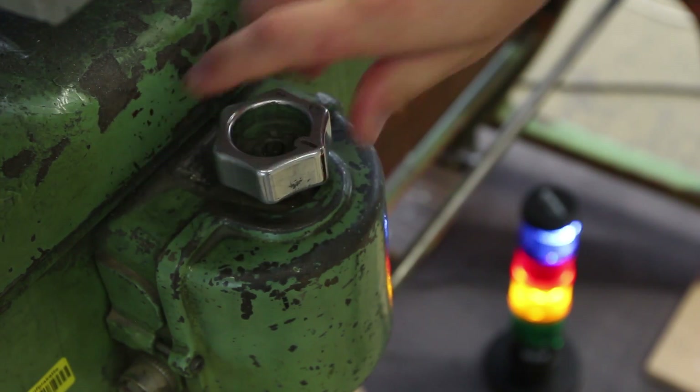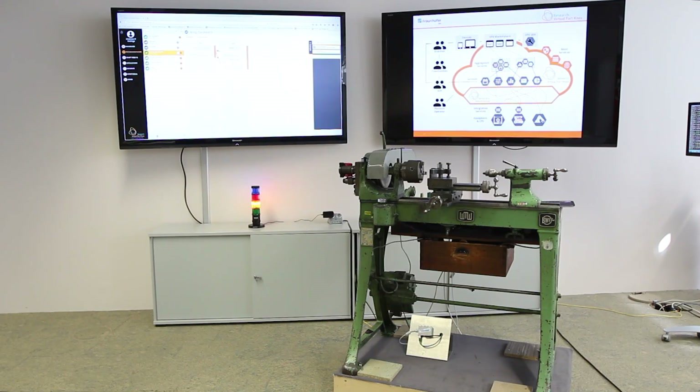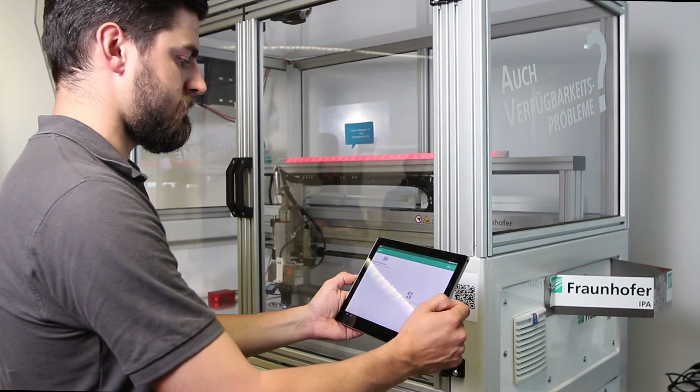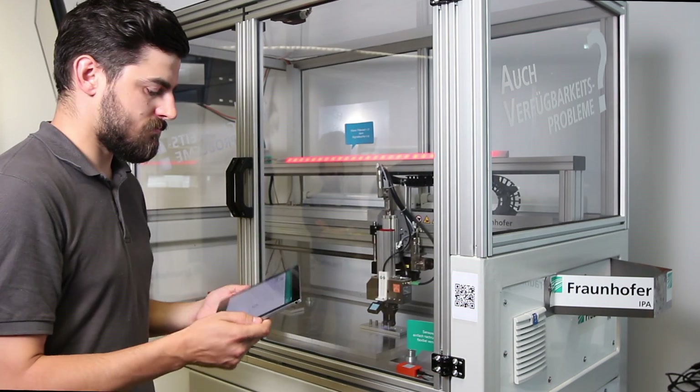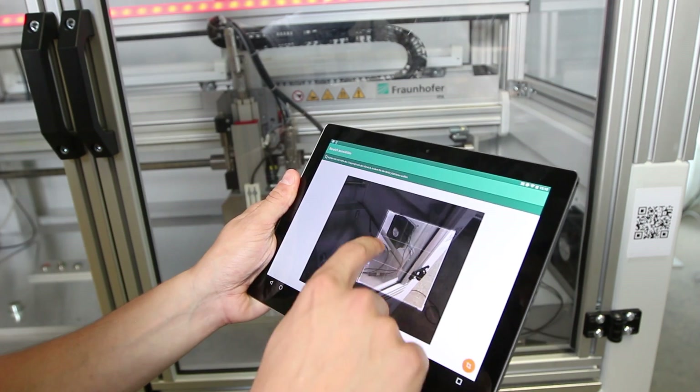Ideally, decisions are made in real time and technical systems are capable of acting and reacting independently. To enable this, all the relevant information has to be available where it's needed at all times, and machines must be able to communicate both with each other as well as with humans.